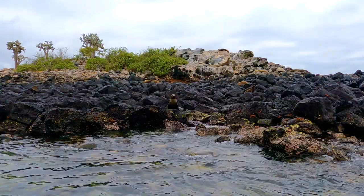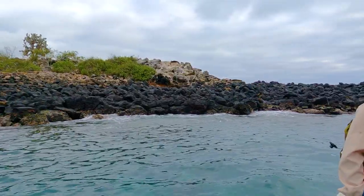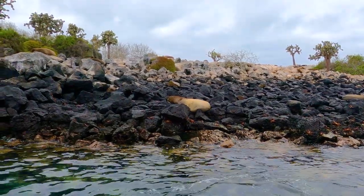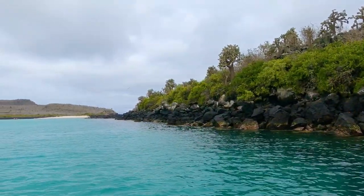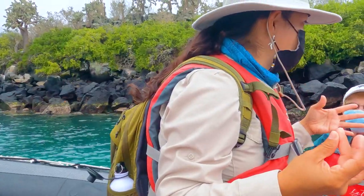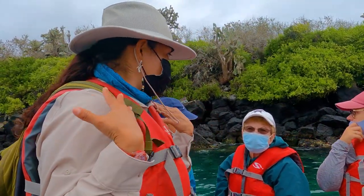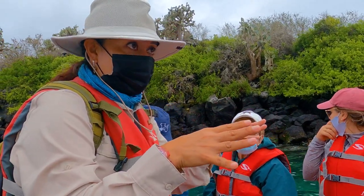Welcome to Santa Fe Island. In this time of the year, June until November, they can find more fish in the cold water. It's cold for us, but this is wonderful for these animals.